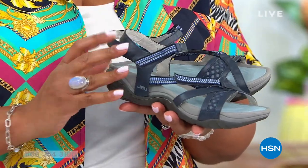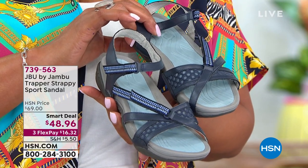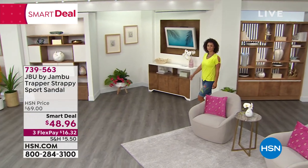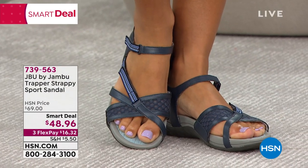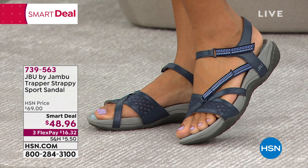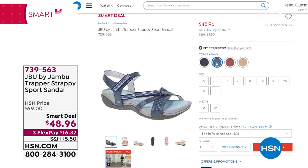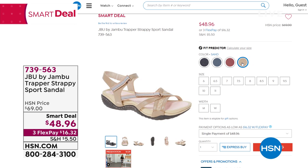Sporty sandals are incredibly popular and usually around $150 in the marketplace. This is the cutest sporty sandal I've seen because it's very strappy, really different and unique. There's a mesh detail that's brand new, plus hook and loop closure that's adjustable in two areas — around the ankle and around the instep. We have four great colors: navy, black — which I believe is exclusive to us — red, and sand. It comes in medium and wide widths, and it's $20 off as a smart deal.